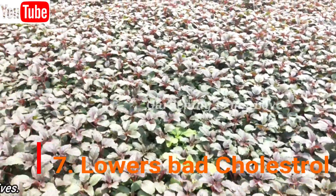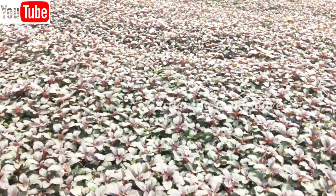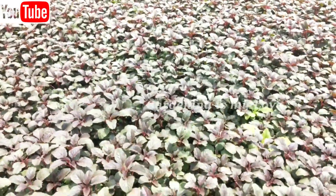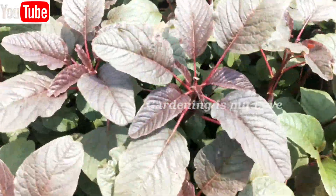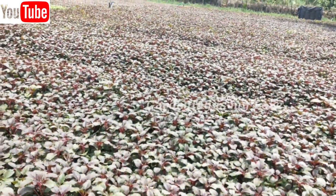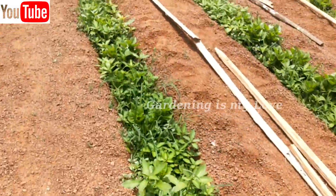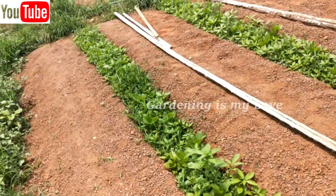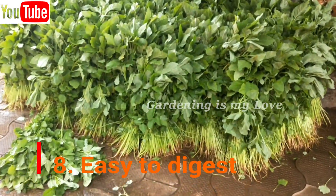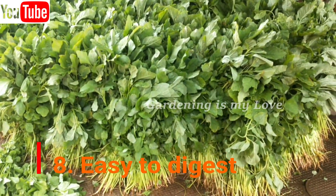Amaranth is easy to digest. Amaranth leaves are offered to those recovering after an illness and those who are fasting, as they are easy on the digestive system. The leaves are helpful in treating diarrhea and hemorrhages. Regular consumption has been known to benefit digestion.